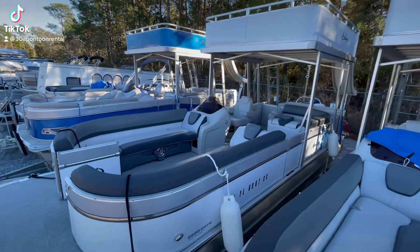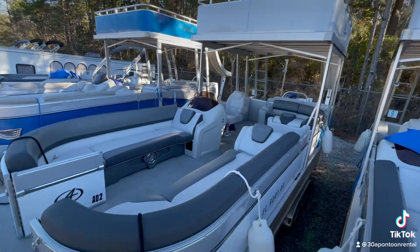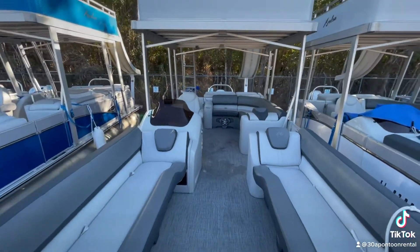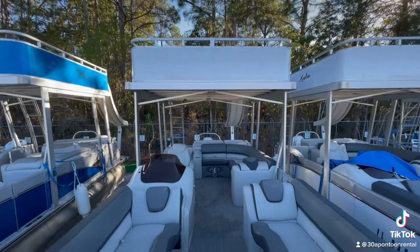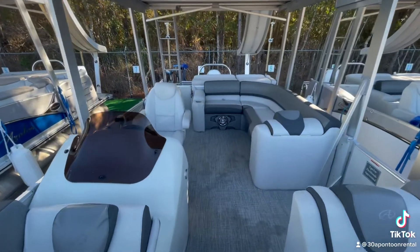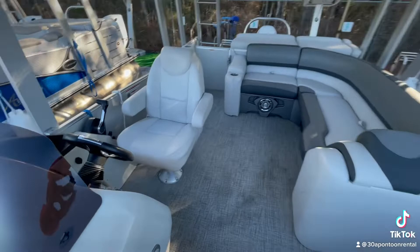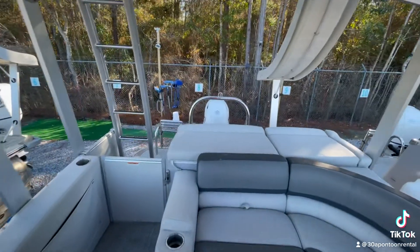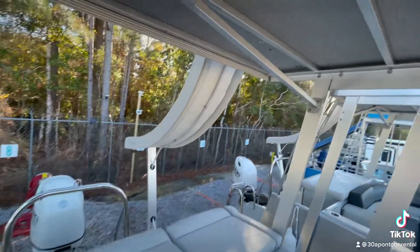Welcome to 30A Pontoon Rental. Check out this fabulous 150 horsepower double-decker tri-toon with a water slide. This beautiful boat has all the bells and whistles, including Bluetooth stereo, comfortable seating for 12, and 150 horsepower. Check out that fun water slide.